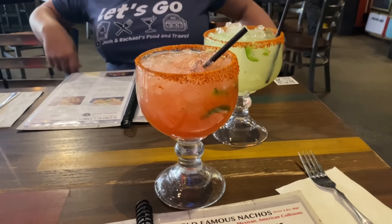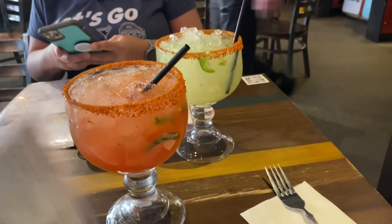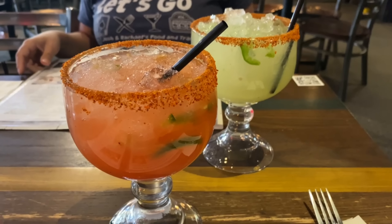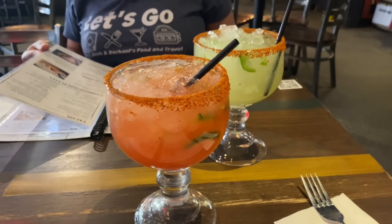Starting off with a couple of margaritas. Rachel ended up with a cucumber jalapeño — spicy cucumber — and I went with the Mexican candy, which they don't have mango for today so they're doing strawberry instead. So it's spicy with strawberry and she's got spicy with cucumber.